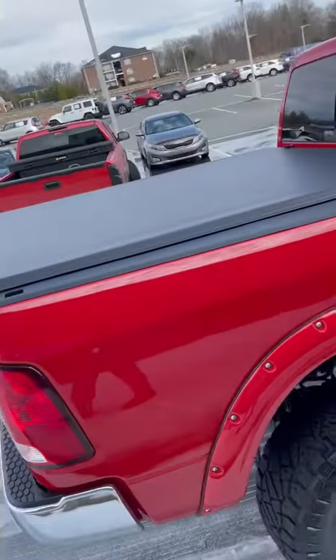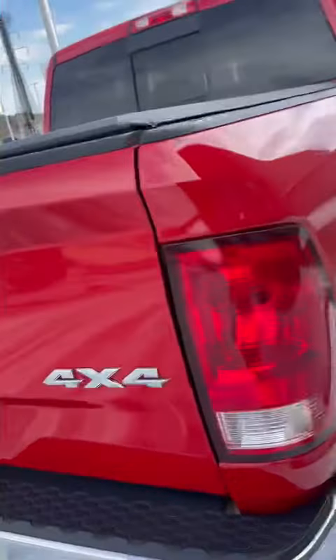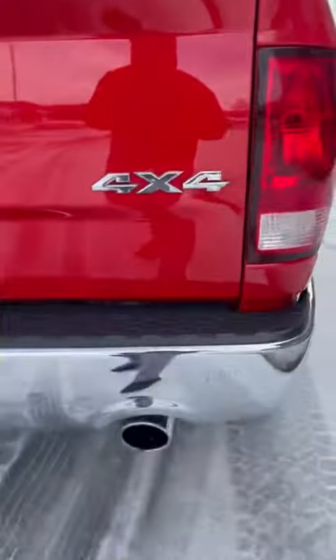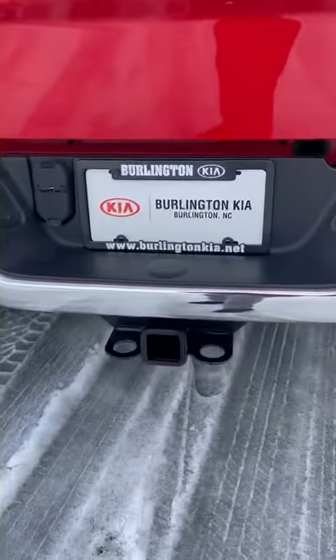It has a nice little bed cover on the top of it. Of course, it's 4x4. You have parking systems in the back and your towing right there as well.